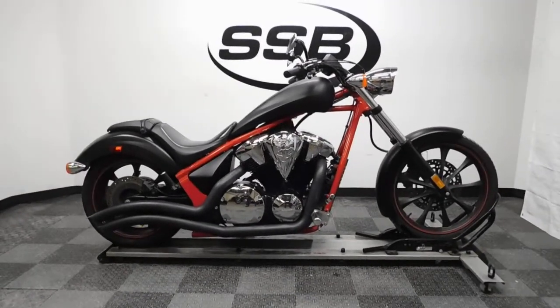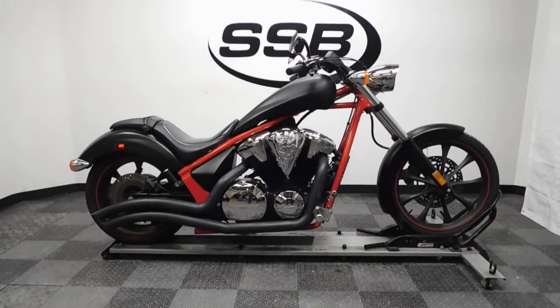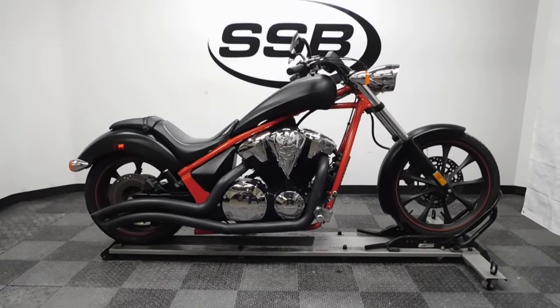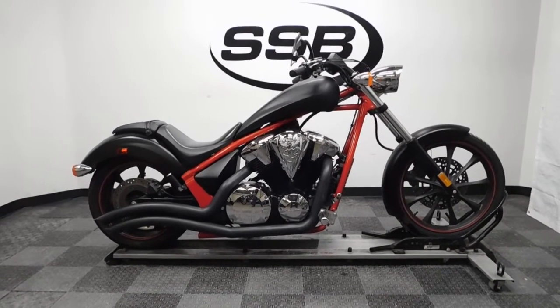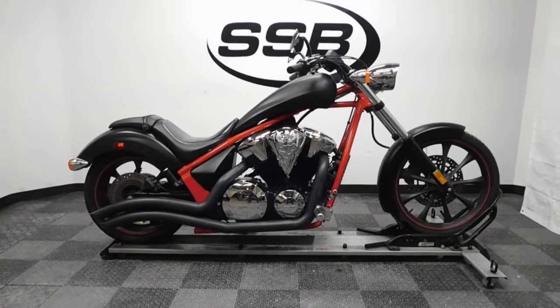This 2012 Honda Fury will be going through our pre-sale inspection. It will also come with our 30-day, 1,000-mile limited warranty, and as long as you own this factory chopper, you will get a discount on your parts, your labor, and of course more accessories for it. Thank you for shopping Simply Street Bikes.